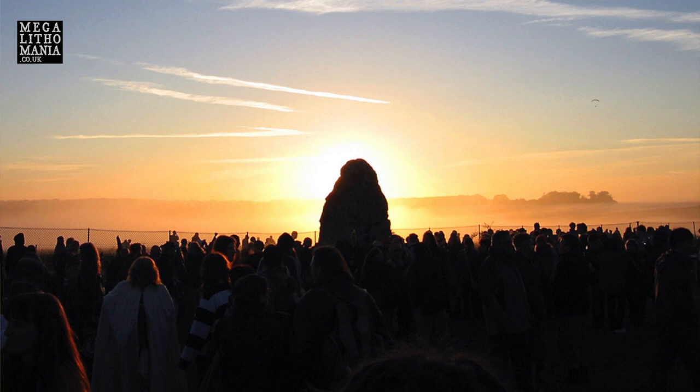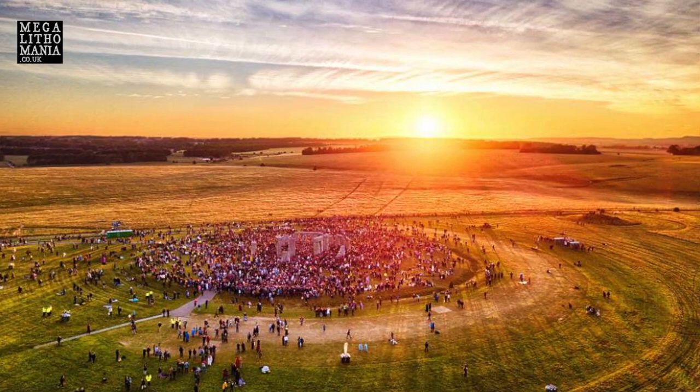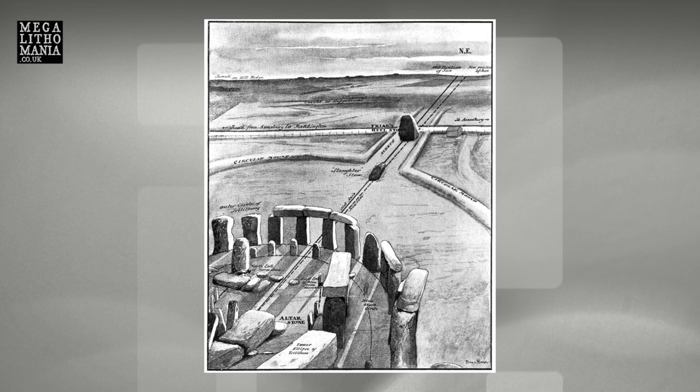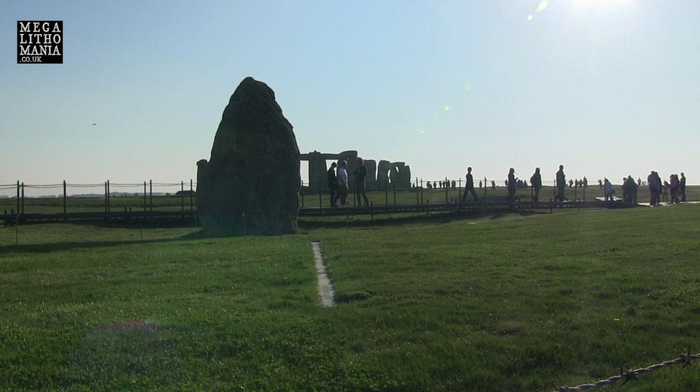In the course of the last century, probably millions of people have been here, and millions of photographs have been taken. Almost everybody who has been here taking a photograph looking that way — toward the Heelstone — has taken it wrongly. The axis of this monument is not in line with the Heelstone; it's slightly to the left.